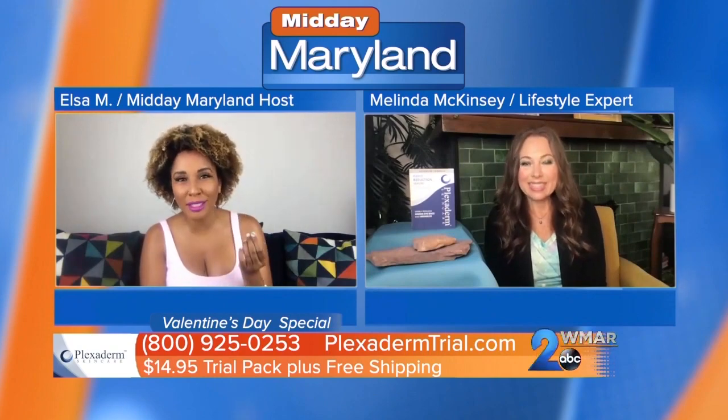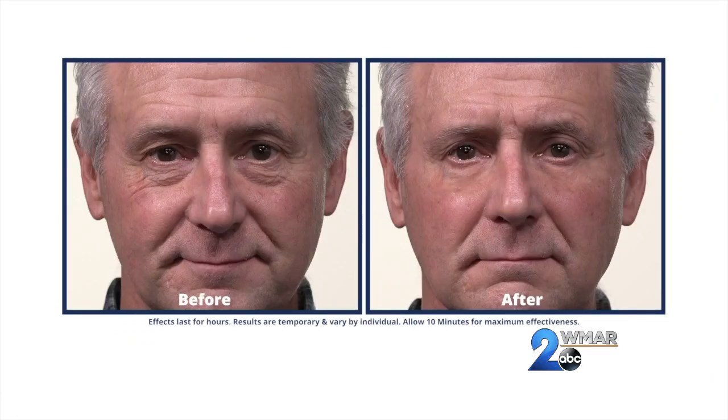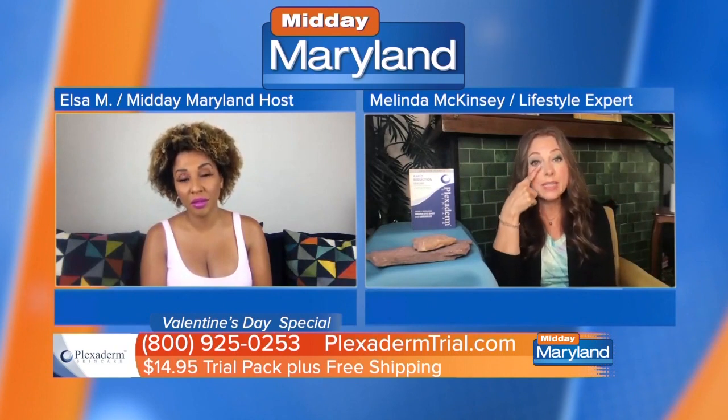That guy with the bags under his eyes saw some dramatic results, and very quickly. If you have bags or puffiness, you can't put more concealer on it — that draws attention. You can't put lotion on it. Plexiderm creates a beautiful invisible shield — those bags are gone. Let it rest 10 minutes and you can have 10 hours of usage.